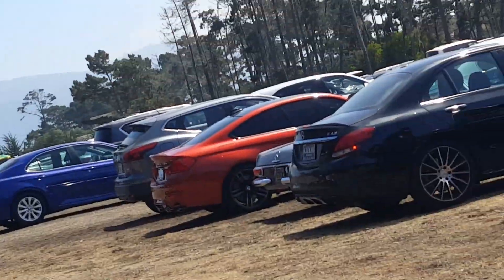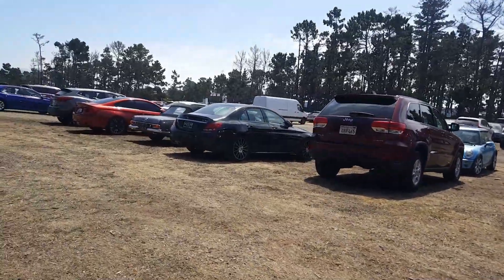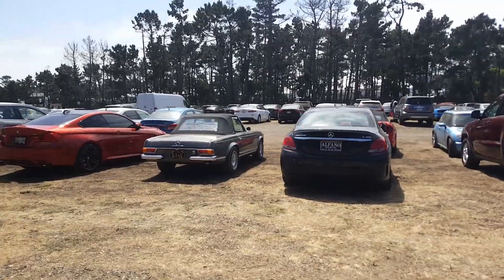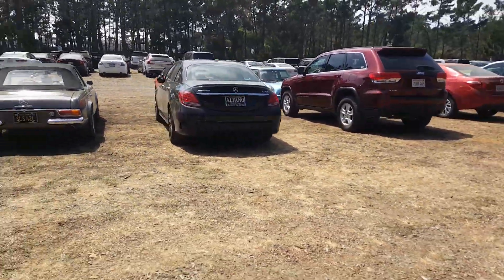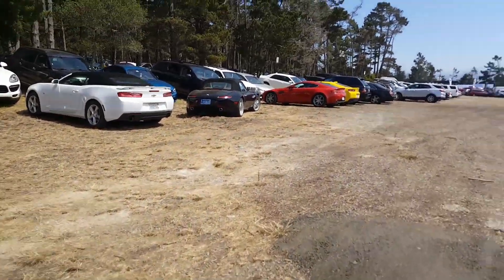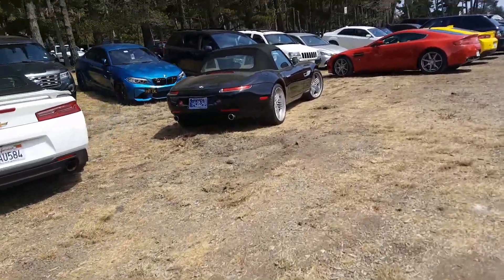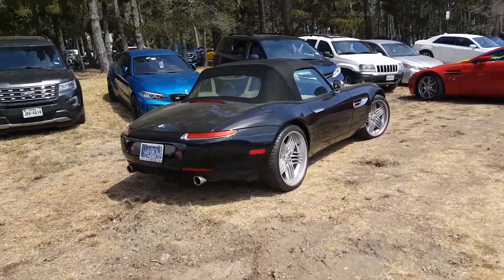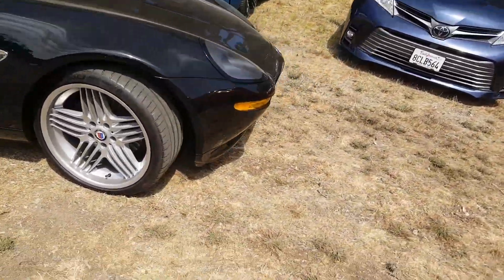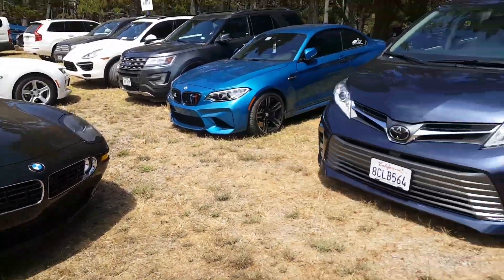There's a red M4 over there next to an SLS 42 SL. That's what it's called. C43 AMG. There's actually a Z8 Alpina. These are worth like $200,000, believe it or not. It's kind of some price tag for a BMW. These are pretty cool. You got an M2 right here. It's just a regular stock M2.